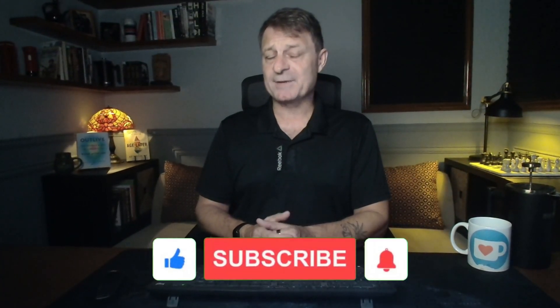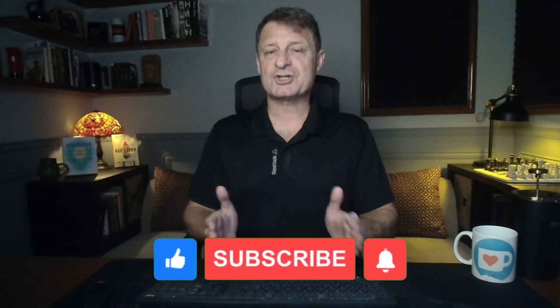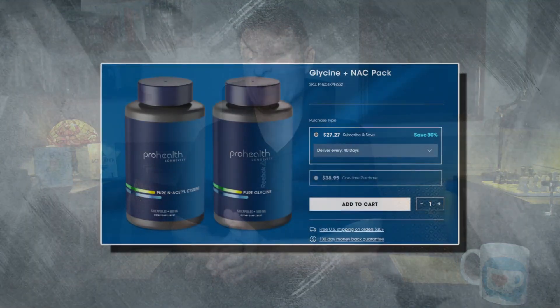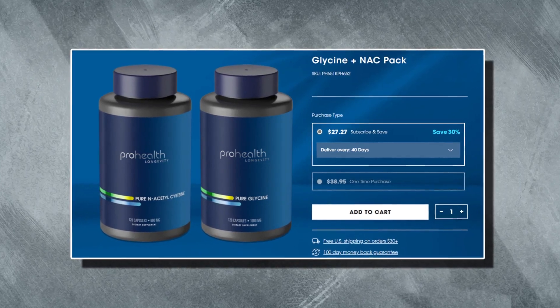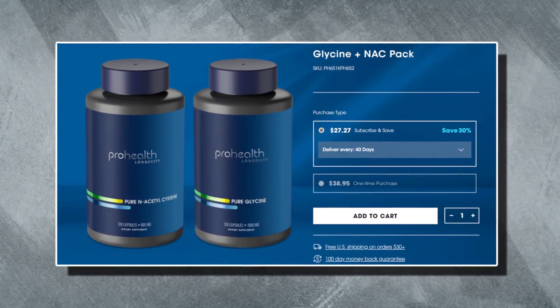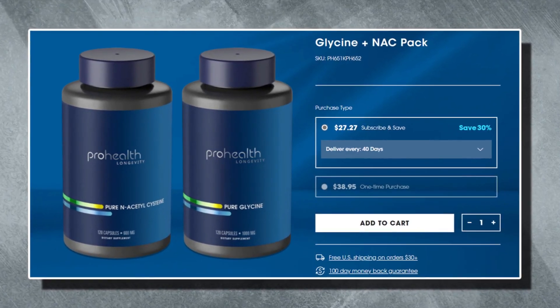Then we have glycine and NAC, N-acetylcysteine, collectively known as GlyNAC. These amino acids provide distinct individual benefits and together serve as a crucial precursor to glutathione — known as the body's master antioxidant. These are normally sold separately in the US because of trade license issues, and people have to guess which dose of each element they need. These products now require just one capsule per day from ProHealth Longevity.